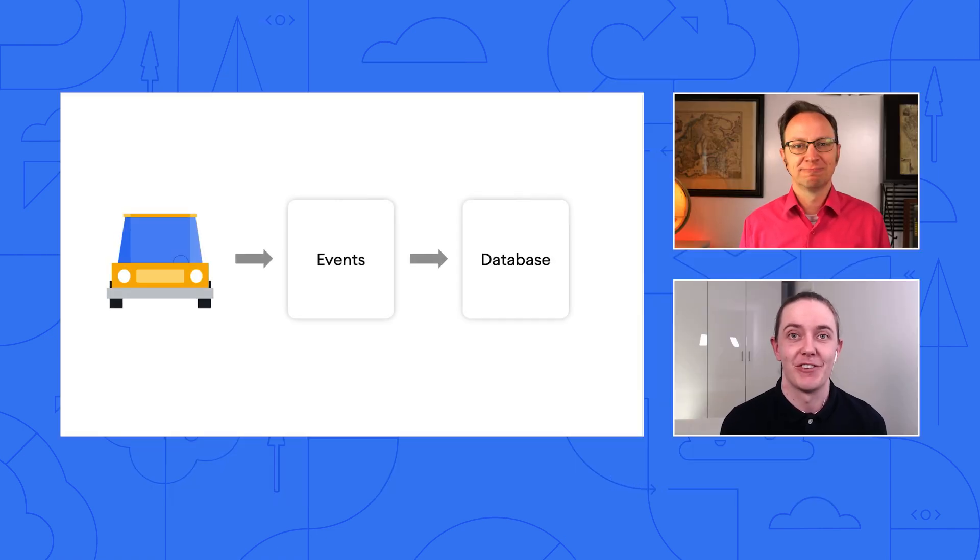We process hundreds of thousands of events every day. A trip starts, a car moves, a car trip ends. We could have built this infrastructure for handling these events with virtual machines, but there would have been a lot of work. Instead, we went with serverless, which makes it much easier. We store them in Firestore. We also have a Cloud SQL database for other data, but we got better data writing performance at a lower cost with Firestore, and Firestore is serverless, which means less operation work for us.